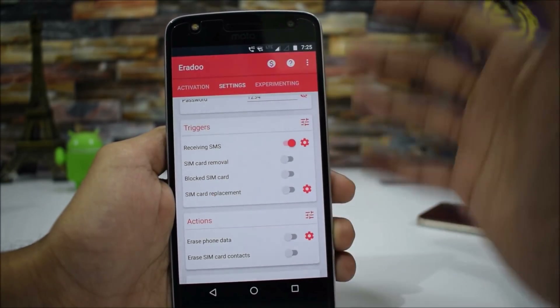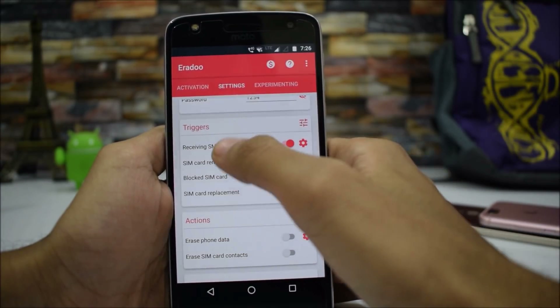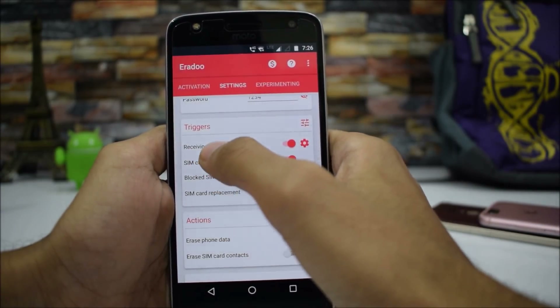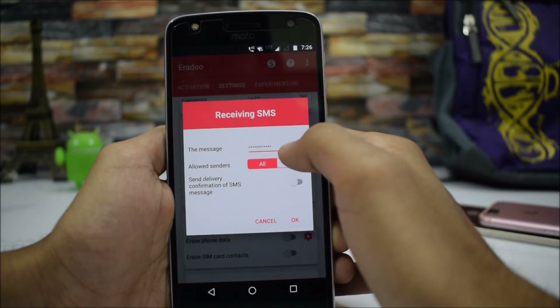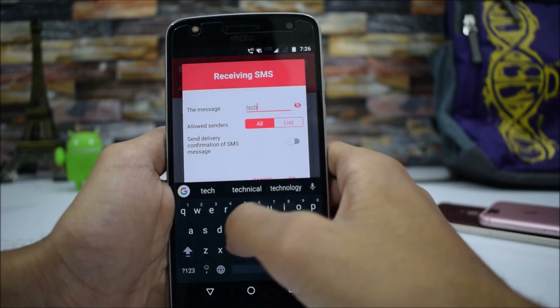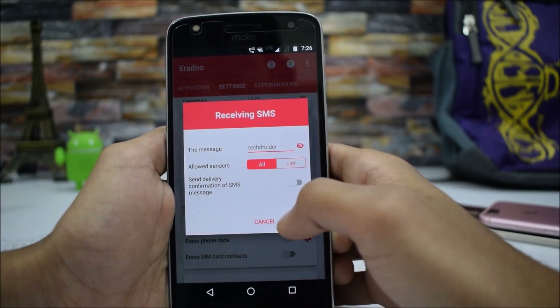These are the triggers which will invoke this application — you have to enable all of them. The 'Receive SMS' option is one of the best. You can set it up here — I'm writing 'TechTroider' as the trigger keyword. You can also select a list of senders who are allowed to send this trigger message.